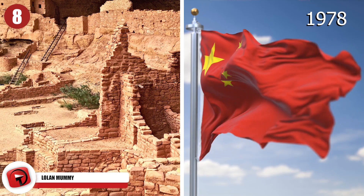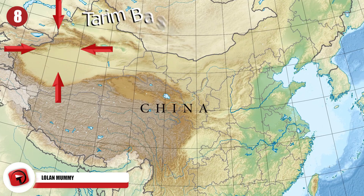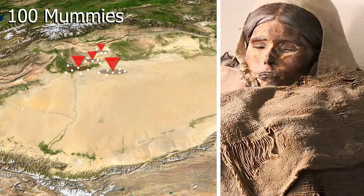Lowland Mummy. In 1978, a researcher was searching for ancient settlements in China when he uncovered a mummy in the Tarim Basin. But this wasn't any ordinary mummy, and it wasn't the only one found there. Over time, more than 100 mummies have been discovered in four different areas of the basin, and there's something about them that stumped experts.